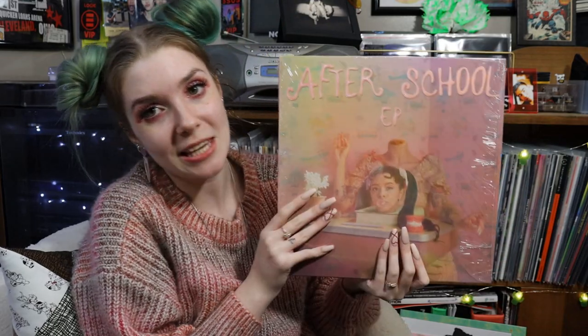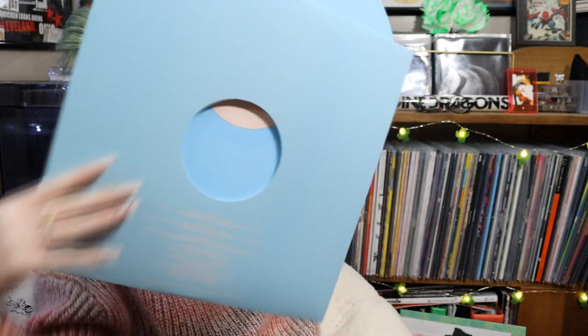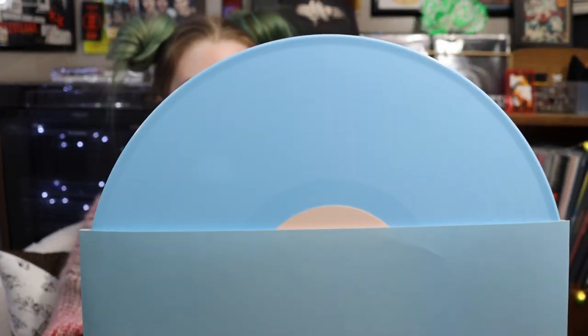Getting to the final stretch — we have the After School EP by Melanie Martinez, which I got off her merch shop. These are all the deluxe tracks from her K-12 album — the same songs, seven total. My favorites are "The Bakery," "Test Me," and "Notebook." I love the artwork and the inside has little clouds on it, which is so unique and cute. It's on a blue insert and pressed on this really pretty baby blue vinyl — I don't think I own any vinyl pressed in this color.